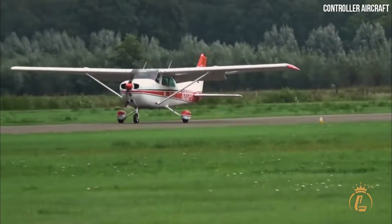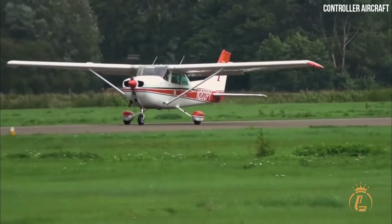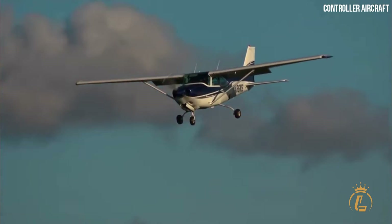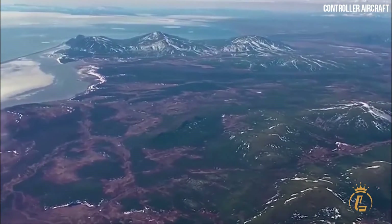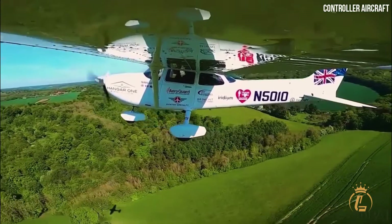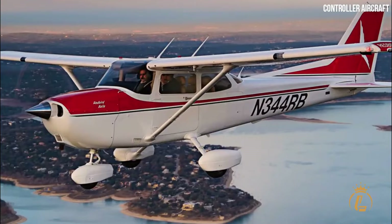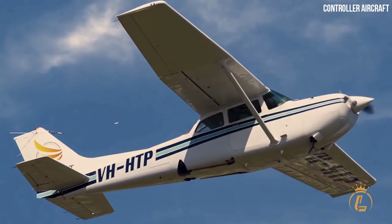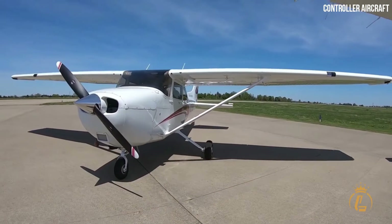It is well known that Cessna manufactures high-quality and safe aircraft, and in this instance, this aircraft satisfies the desired level of safety for assurance. This aircraft is regarded highly for safety and ease of flying due to its design. Thus, newcomers to the aviation sector or student pilots' favorite.